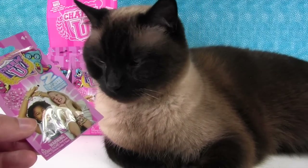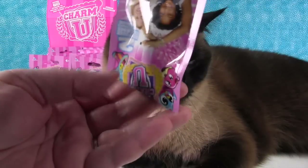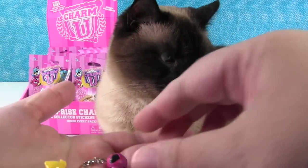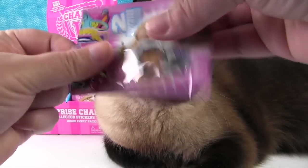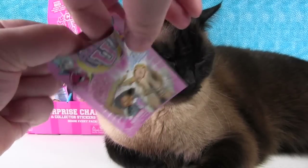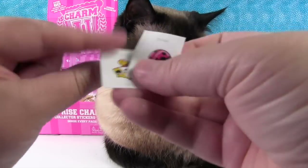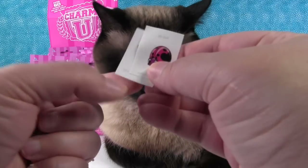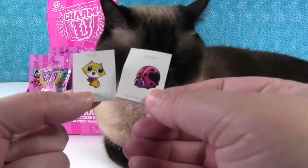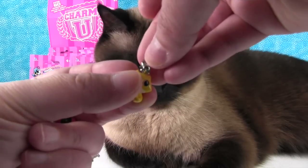Want a blind bag, Simon? Okay, let's just open these up and see - I'm so excited! The sticker got stuck in there - there it is. The stickers match the charms that you get - that's really cool. So there are our little stickers, and here's our first charm.